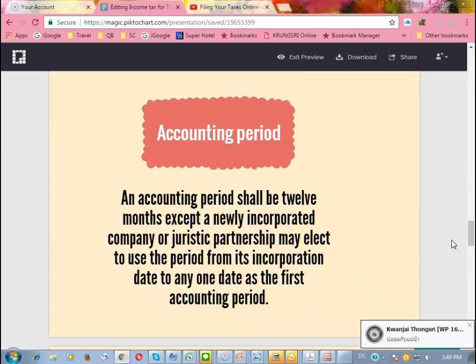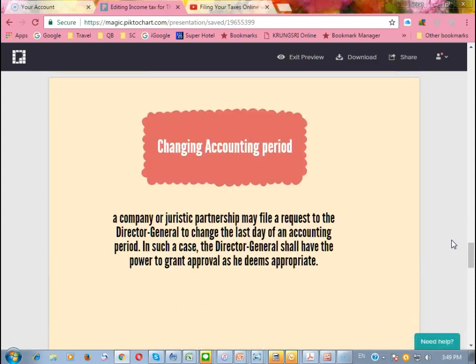For a Thai company, the accounting period will normally be 12 months, except for those who are newly incorporated. They can choose the period from the date of incorporation to any date for the first accounting period. If you want to change the accounting period, you can apply to the Director General of the Revenue Department, and as soon as you get approval, you can change your accounting period.